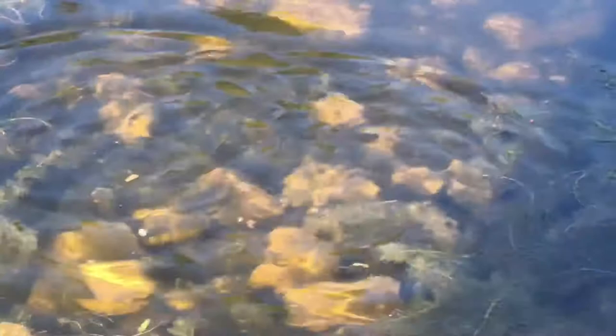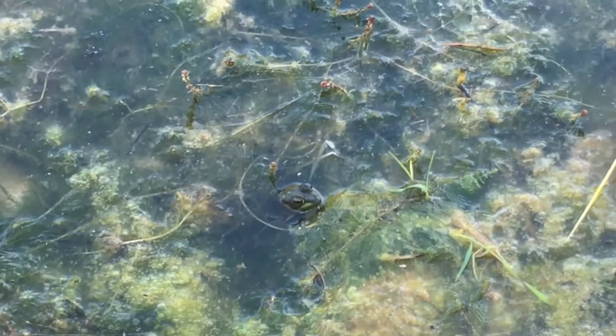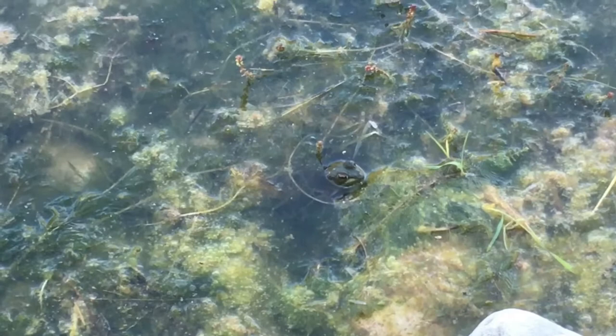Here we have a very cool looking frog. It's very camouflaged as well so it might be a little tricky to see, but it is very nice and it just blends into nature so well.